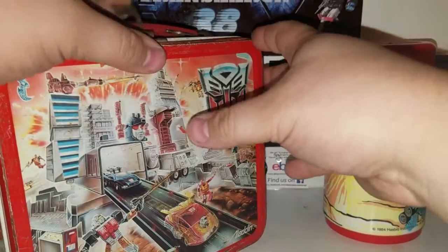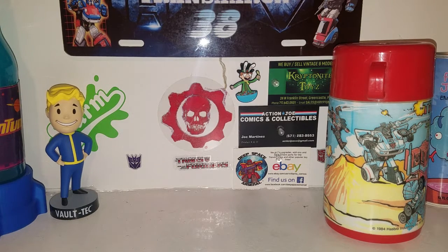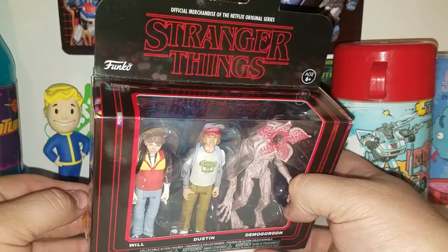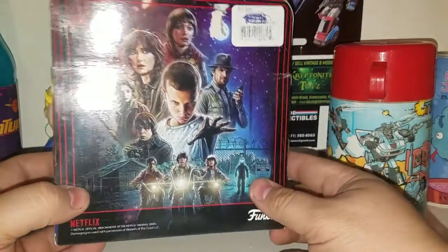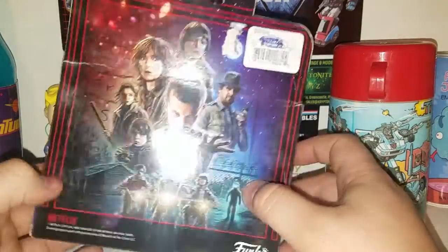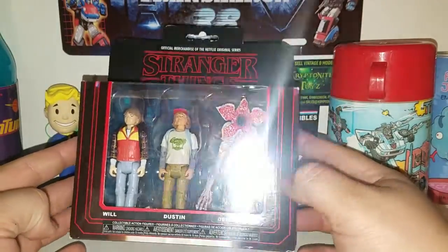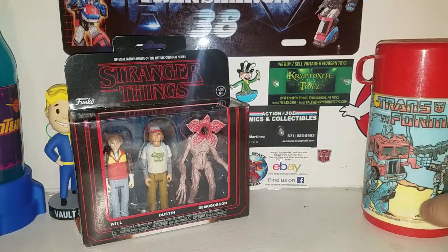I've been eyeballing these for a while — I picked up Stranger Things Will, Dustin, and a Demogorgon Funko set. I might review these later on. I'm trying to get some Stranger Things action figures — I keep seeing Eleven and Chief Hopper. They're supposed to be releasing other characters too. It's a Netflix series. I picked it up for $12.99, which is a decent price — I think this box retails for at least $20.